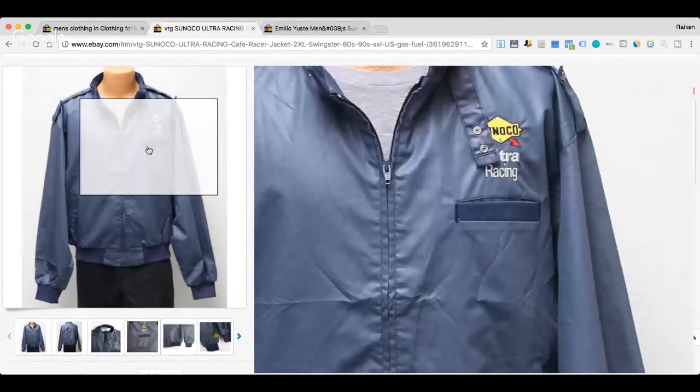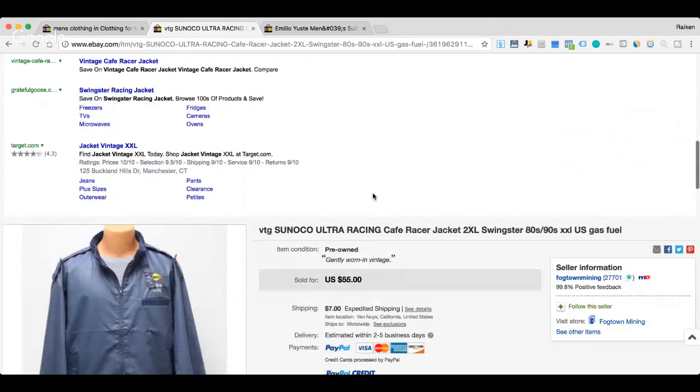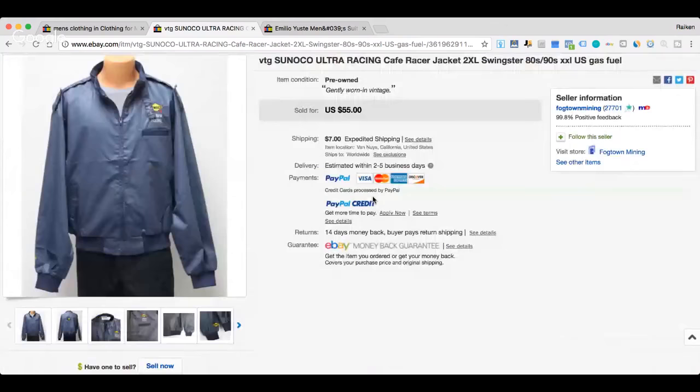Here's a pretty weird little item — a full-zip jacket with the Sunoco logo on the front saying something like Ultra Racing. If you find a jacket or shirt that has an interesting patch or it's themed with something, whether it's a gas station or the United States Post Office, look it up. Cycling jerseys are another great example — they can bring in good money if they're themed and branded correctly. If you ever find one branded by the United States Post Office, UPS, or anything to do with shipping, it sells really well. This sold for $55 plus $7 shipping.